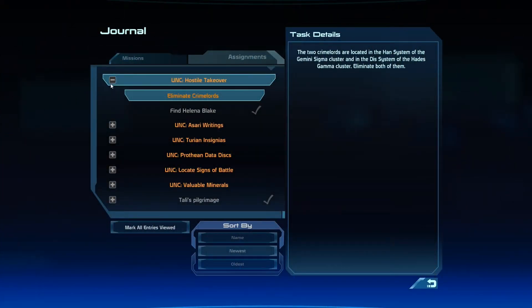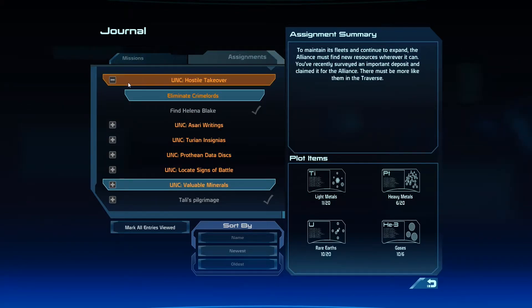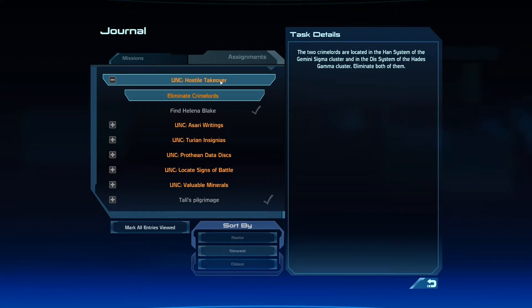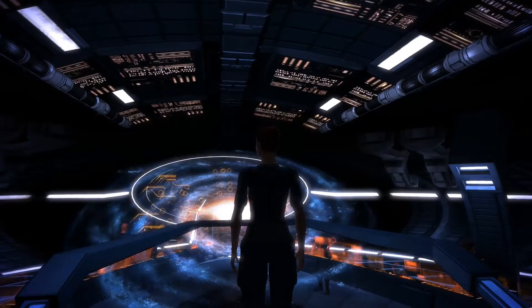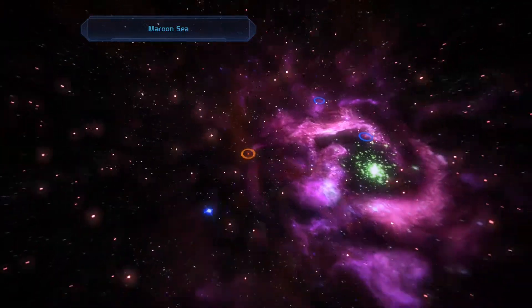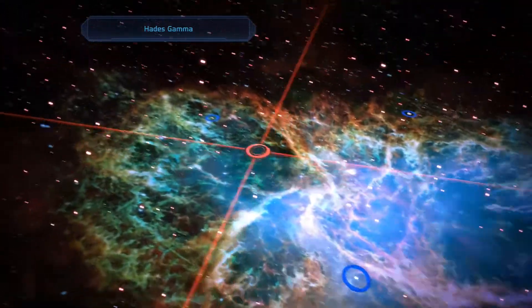Alrighty guys, I'm back aboard the Normandy. I honestly only have one more real assignment left before I'm back on the main mission. I'm going to go ahead and finish up this UNC Hostile Takeover — I need to eliminate the crime lords from the Han and Dis systems. Derp, I was just in the Dis system! I could have done that there. Alright, I'm going to head to the Hades Gamma Cluster first since I was just there, then go back to the Dis system.